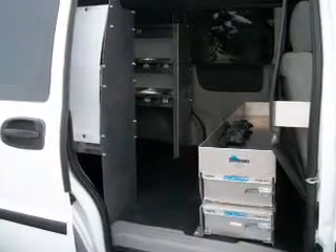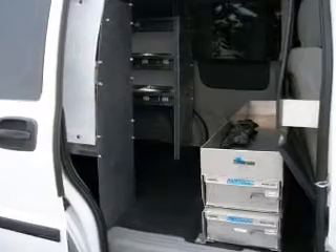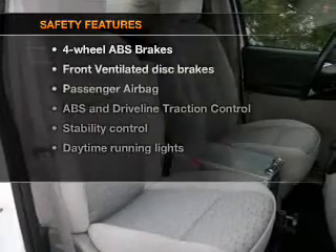Air conditioning, power door locks, power windows, power steering, cruise control, power mirrors, an AM-FM stereo with a CD player, and an adjustable tilt steering wheel. If safety is a high priority, rest assured knowing these top safety components are included.